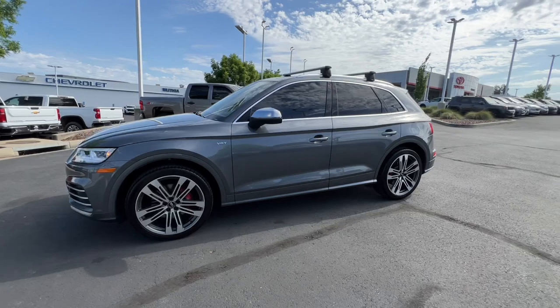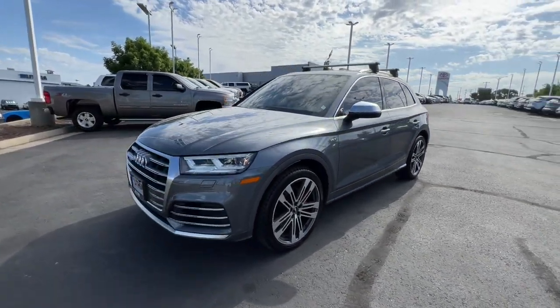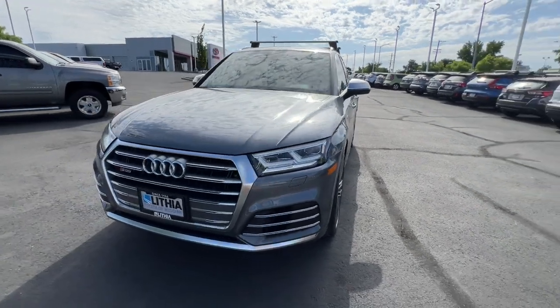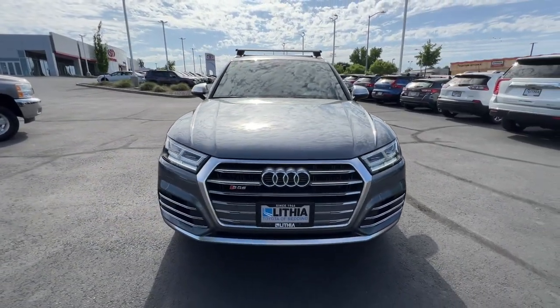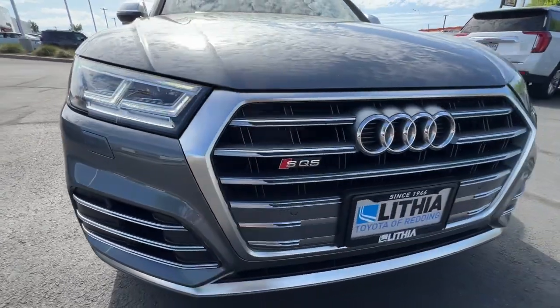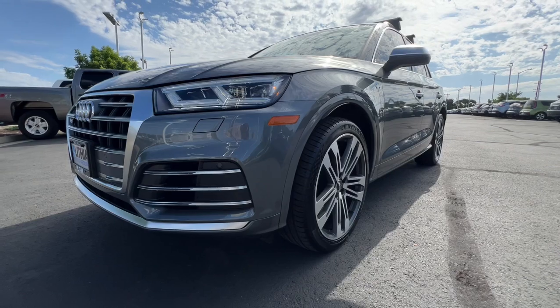The following are some of this vehicle's highlighted options: panoramic roof, heated driver seat, all-wheel drive, hands-free liftgate, keyless entry, navigation system, iPod and MP3 input, power passenger seat, keyless start, and heated mirrors.